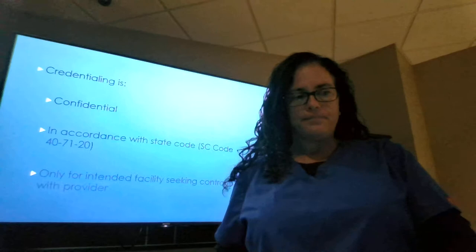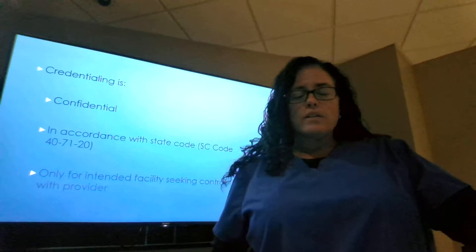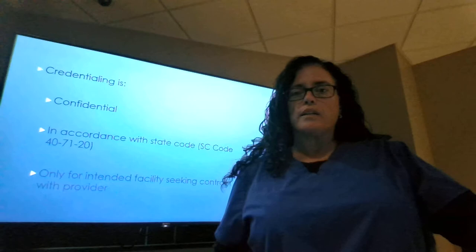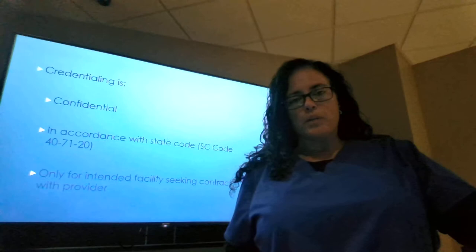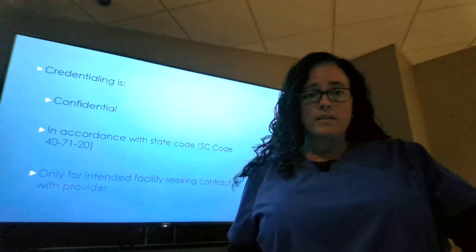First and foremost, credentialing is confidential. In accordance with many state codes, the state code of South Carolina that says that credentialing is confidential is code 40-71-20. This code states that all information that is shared by a provider cannot be shared with another organization or regulatory agency, and is only to be used by that organization for which the provider is applying.